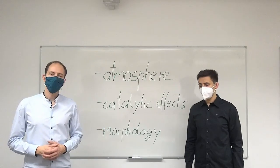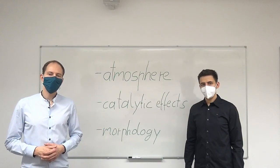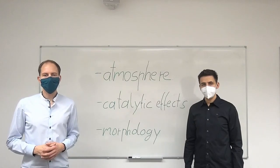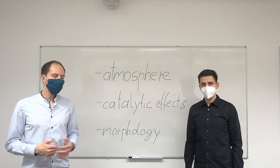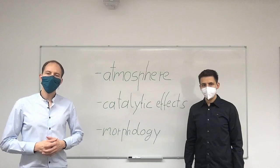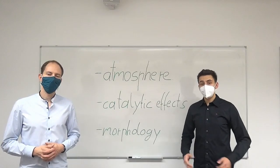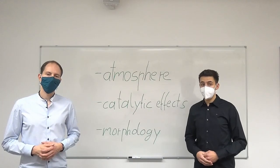Our research is focused on the experimental investigation of pyrolysis and char conversion in pulverized oxyfuel atmospheres. The subproject A2 is divided in two research areas and I am working on the pyrolysis. I have just finished my Master's thesis and I start to work now on the char conversion part.